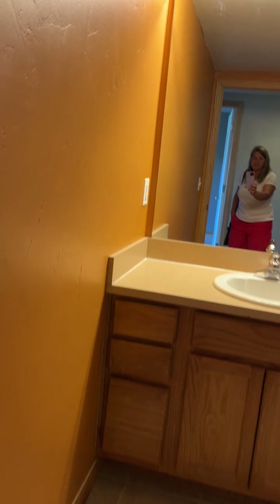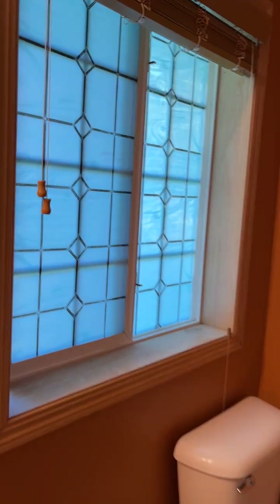The first bathroom is full with a shower and a tub, privacy windows, and it has a ceramic surround and glass doors.